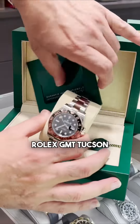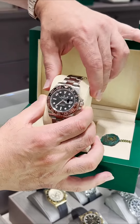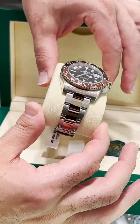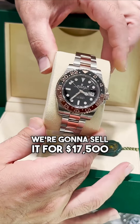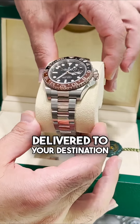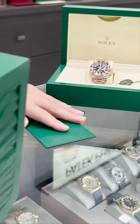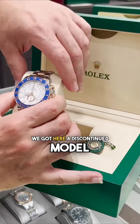Next we have another Rolex GMT, two-tone. This is a 2021 full set, complete box and papers. We're going to sell it for $17,500, delivered to your destination.